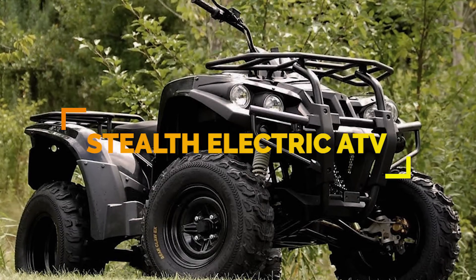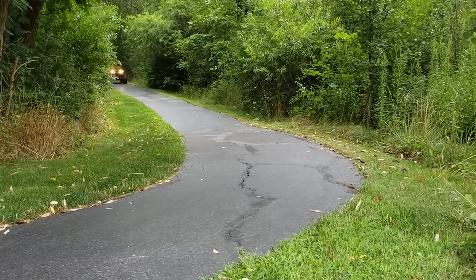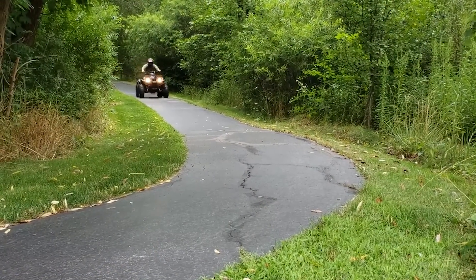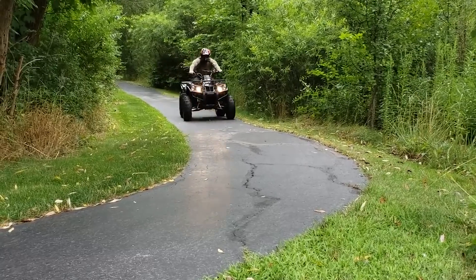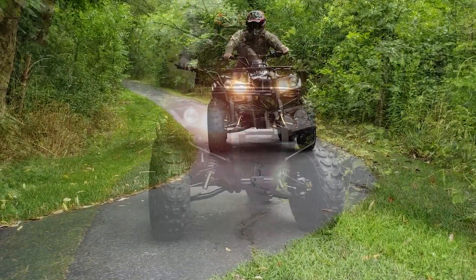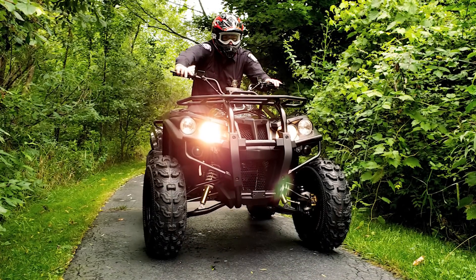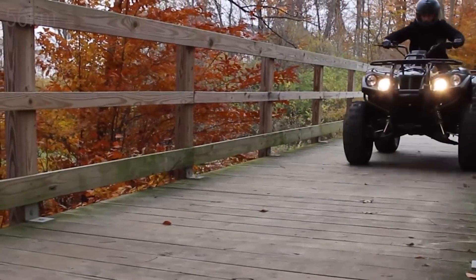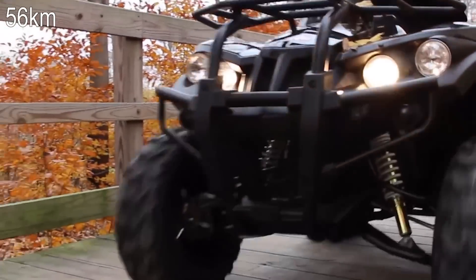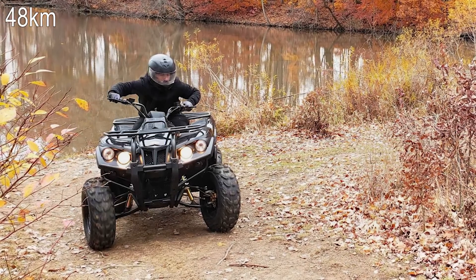A prototype, the Stealth Electric ATV is an all-terrain 600cc utility four-wheeler with battery power comparable to a 300cc four-wheeler. This eliminates both noise pollution and carbon emissions. The 4kW lithium-ion battery pack can be charged in six hours and has a range of up to 35 miles. An optional second battery pack can add up to 30 more miles to the range.